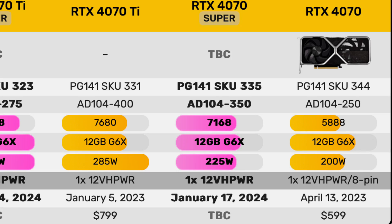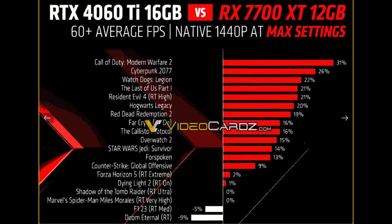Now we get to the 4070 Super. From leaks, it looks like it's going to have 12 gigabytes of VRAM — so going to 16 would have been cool, but it matches the current 4070. NVIDIA probably doesn't need to increase VRAM here; more CUDA cores, faster rasterization, ray tracing, and DLSS 3 should be enough. The 7800 XT at $499 is close to the 4070 at $599, so would NVIDIA price the 4070 Super at $599 with more CUDA cores and potentially make the regular 4070 cheaper or obsolete?